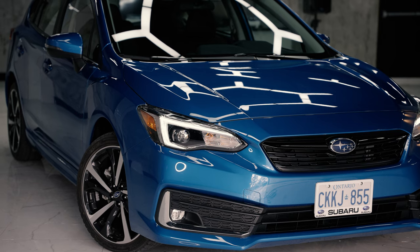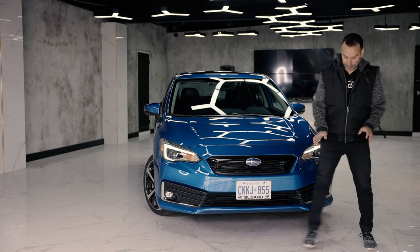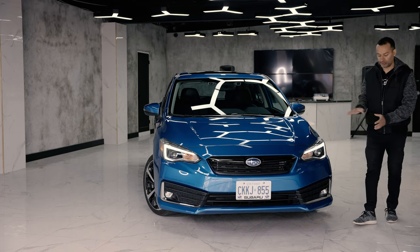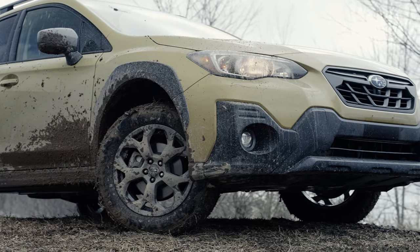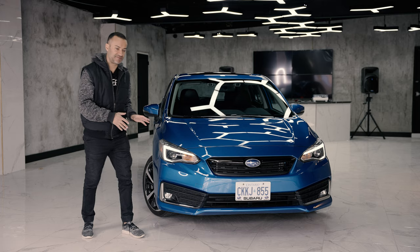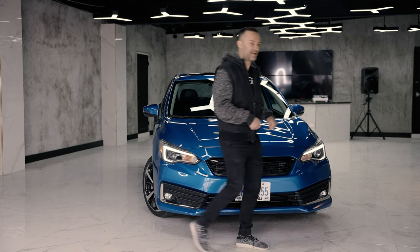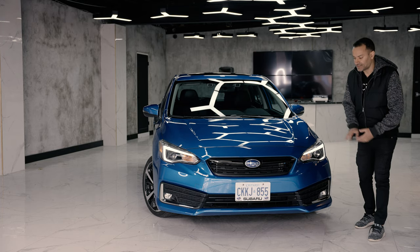On the front of the vehicle, we've got these boomerang front LED daytime running lights. Now, this is the crazy part about this Subaru — we've had the Crosstrek before with halogens. On this specific one, the top of the line Impreza, you get LEDs and LED fog lights all around.